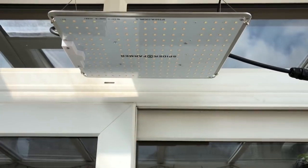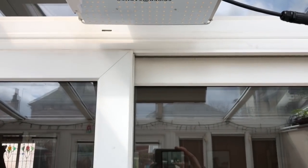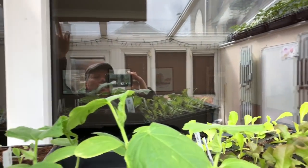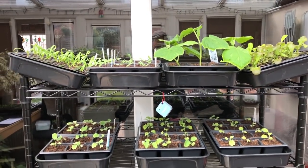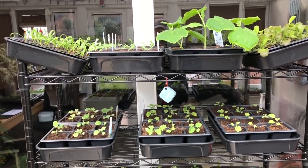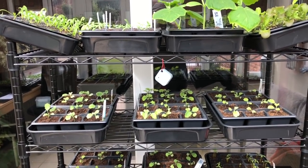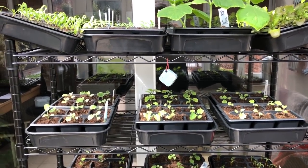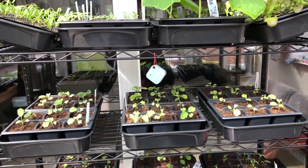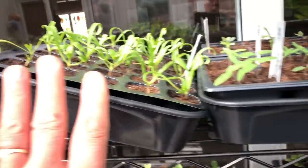Let's head home. Back home underneath this Spider Farmer grow light, which is only on at night really at the moment. It gives this rack here full daylight for about 18 hours when it's supplemented; otherwise this room only gets sun for about six hours, so it's not an ideal growing space, but the grow lights kind of turn it into that. And I've got some spinach here.